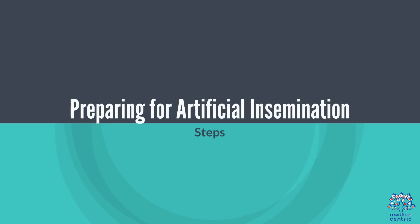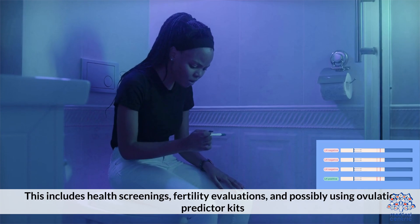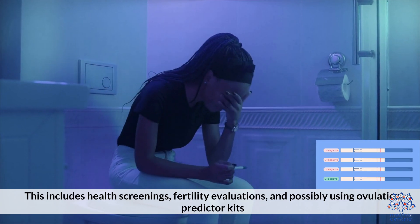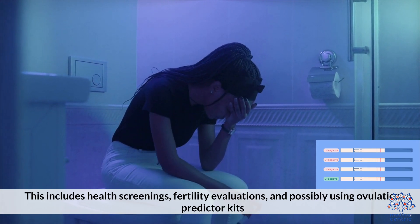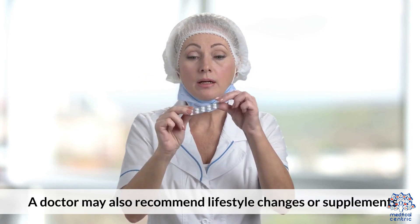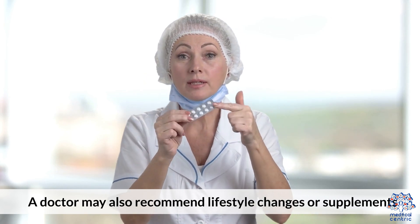Preparing for artificial insemination includes health screenings, fertility evaluations, and possibly using ovulation predictor kits. A doctor may also recommend lifestyle changes or supplements.